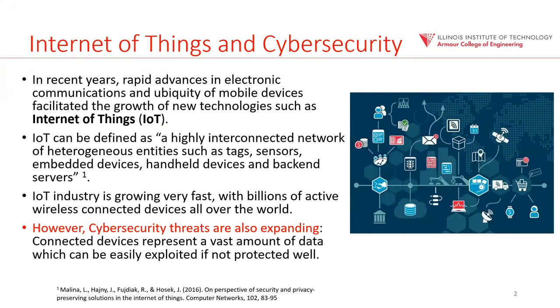I want to start with the Internet of Things. You hear this a lot in the last couple of years, and it's getting even more popular. Basically everything in our household — our cars — are using devices that are Internet of Things, connected to a highly interconnected network of different entities such as tags, sensors, embedded devices, handheld devices, and backend services. It's a very broad definition, and it means it's going to be in pretty much our daily use.